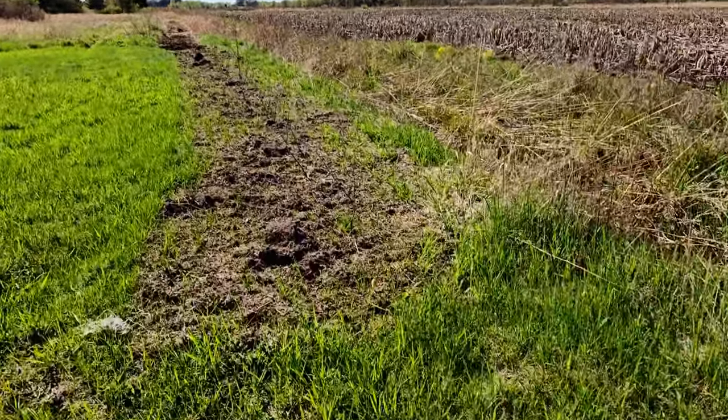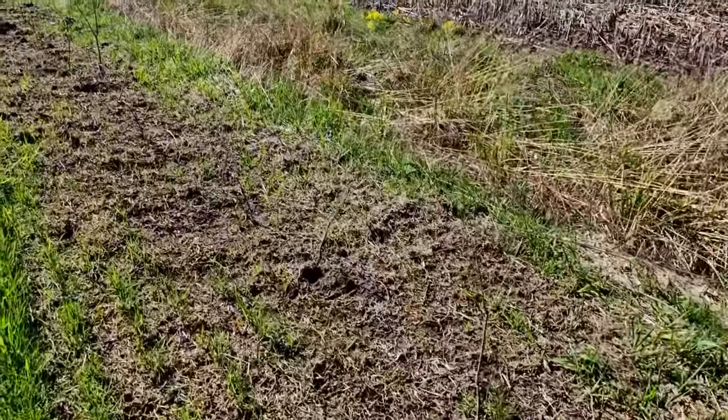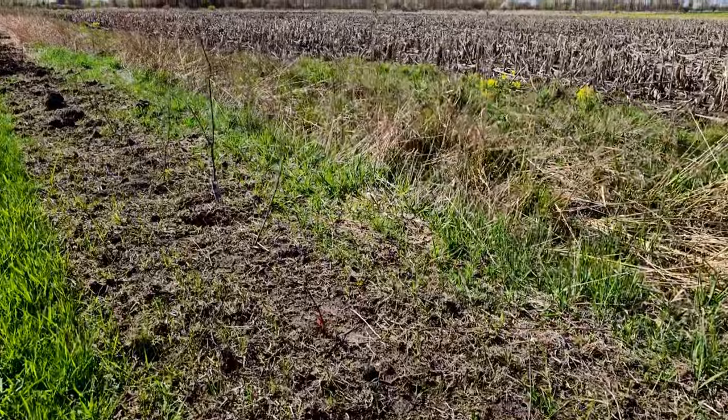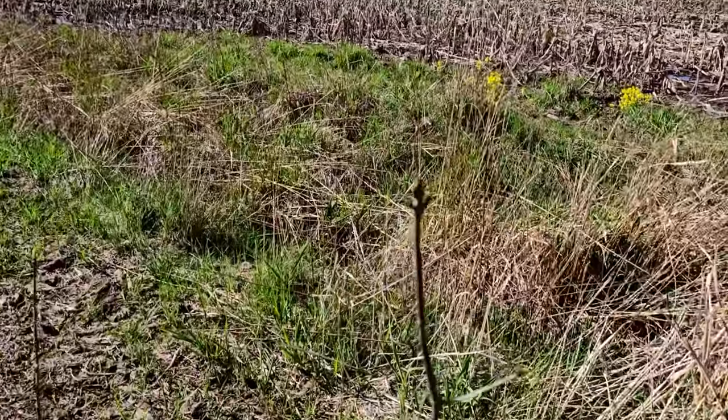We got some more planted. Let's check on some maples we transplanted earlier, a month or two ago — looking like they're surviving. Got some buds on them.